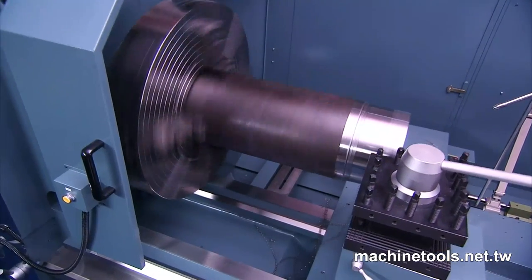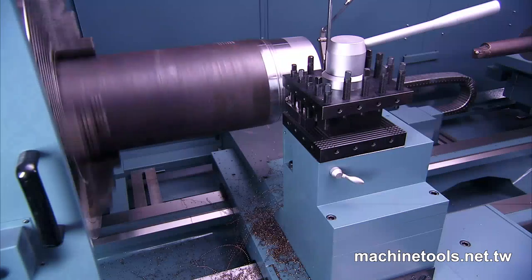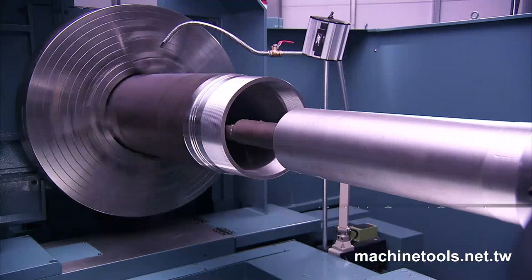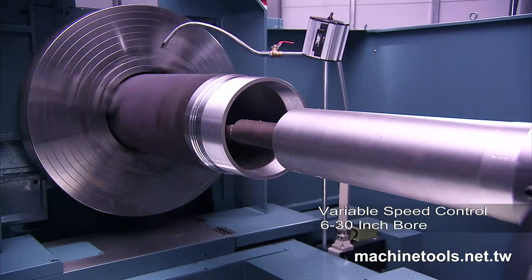The ProKing spindles on the PB series feature Timken or equivalent heavy duty bearings and offer 18 step gears in the options of infinite variable speed control and constant surface speed control, and are provided in bores up to 30 inches or even larger for special requirements.